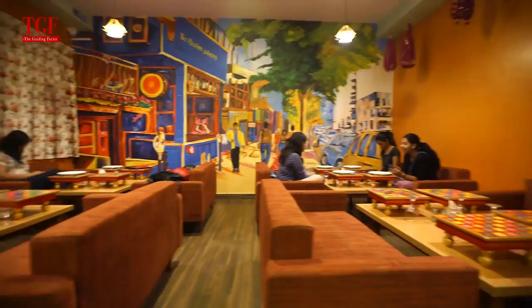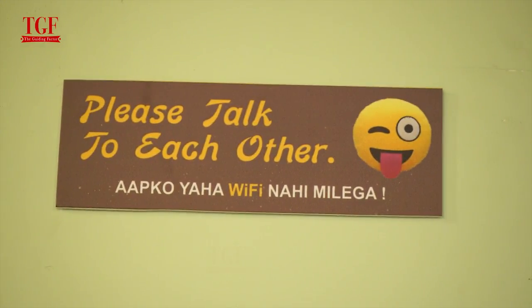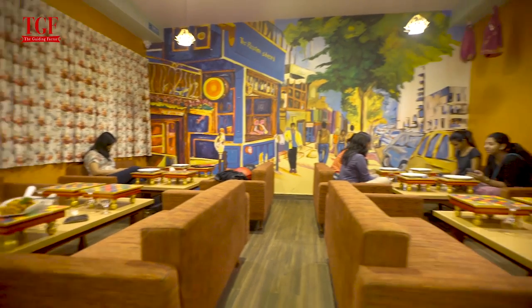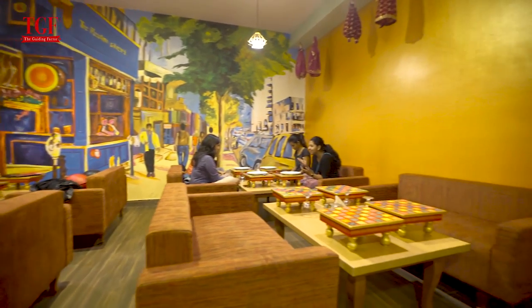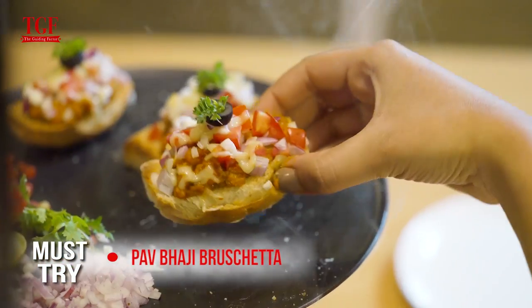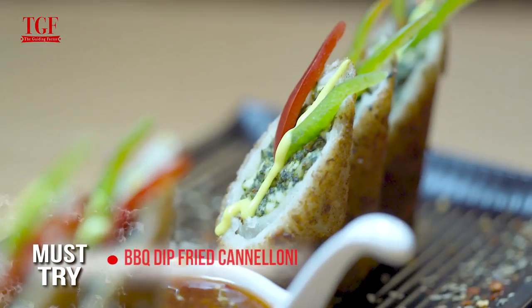Set smack in the heart of HSR, Rasoya Street is an attempt to bring healthy, hygienic and homely street food to the vegetarian palate in Bangalore. The most fun aspect of this restaurant is that they aspire to bring conversation back to the table instead of the myriad devices we have today. This is their Pav Bhaji bruschetta — the presentation looks amazing!